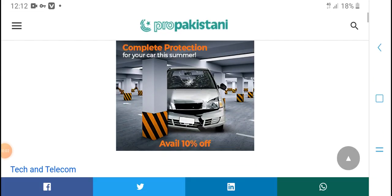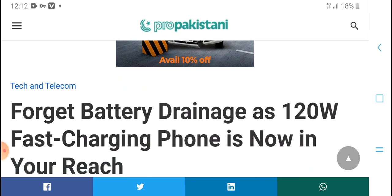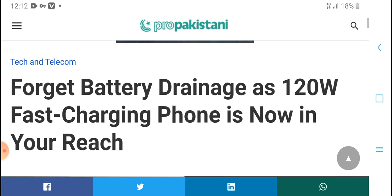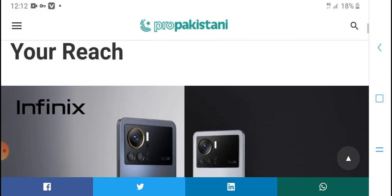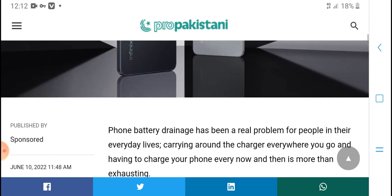Welcome to HBM Tech. Today, Betty demands the 120-watt fast charging phone is now within your reach. Phone battery design has been a real problem for people in everyday life.